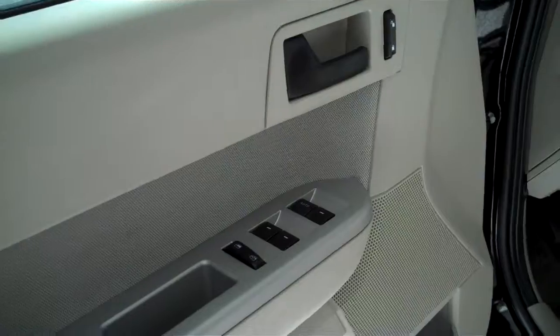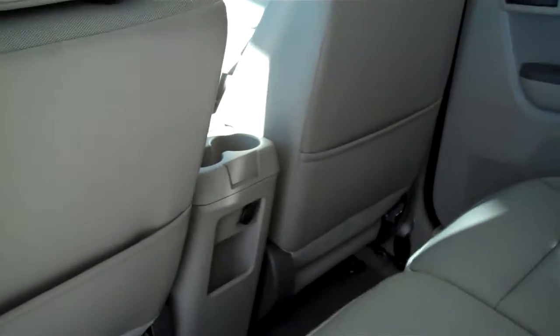Power steering, tilt and cruise, power windows, power locks, and keyless entry. The Escape is a five passenger vehicle — you can fit five in here comfortably. The seats are plush. Child safety rear locks, rear cup holders, and a 12 volt DC rear outlet.